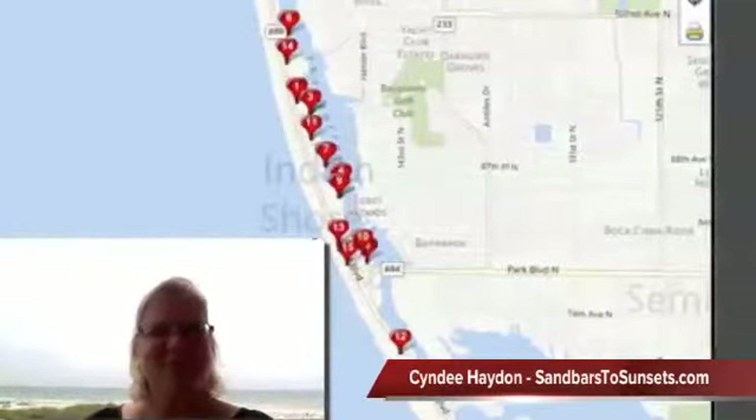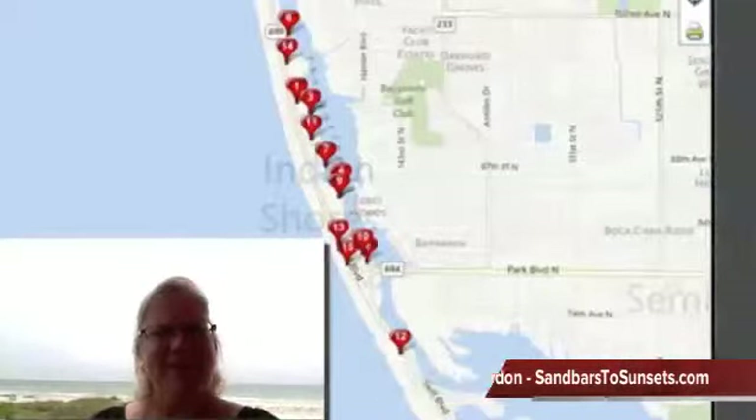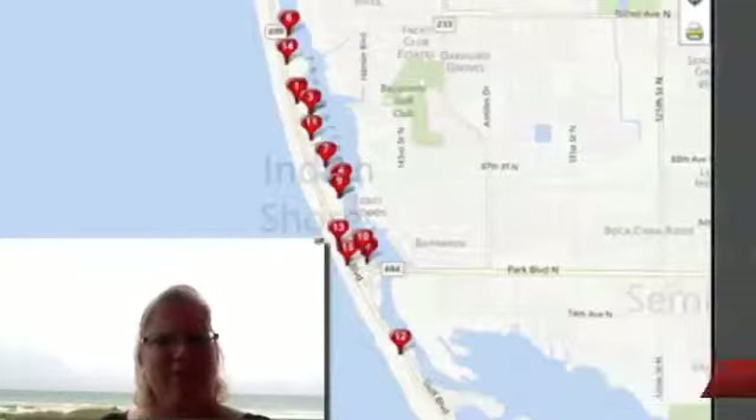Hey, Cindy Hayden here, bringing you the latest update on the Indian Shores Real Estate Market Report for condos in April 2012. Only 15 condos sold, and actually four of those were beach or gulffront condos.